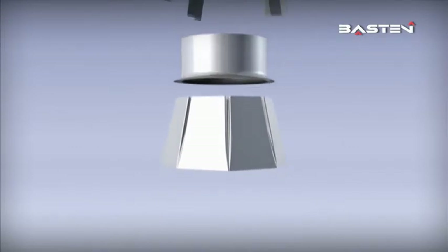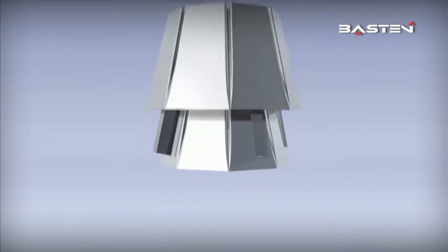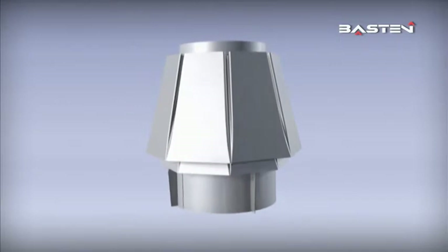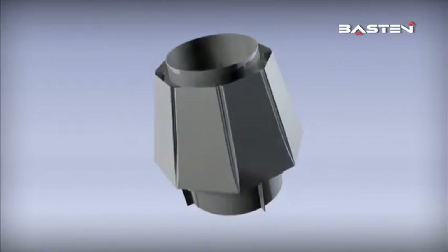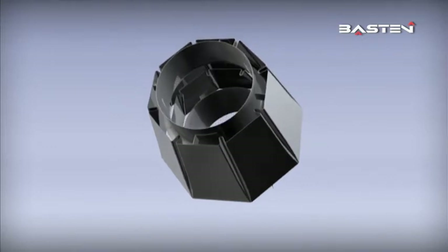The unmistakable appearance of the Baston chimney terminal is due to extensive trials in the wind tunnel. Today, its optimum functional support is confirmed in numerous heating systems. The Baston regulator shields the chimney outlet against wind influences with two octagonal casing sheets.